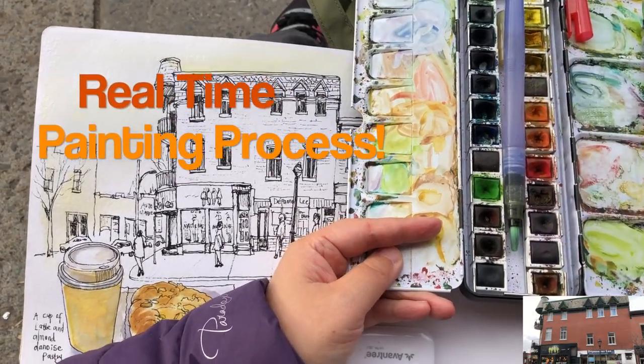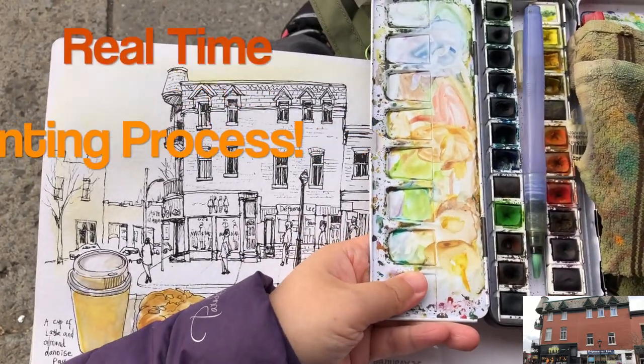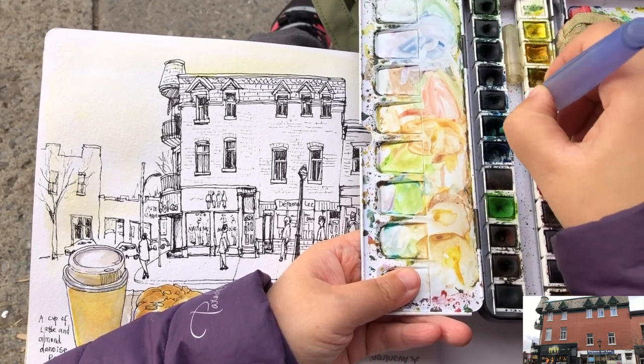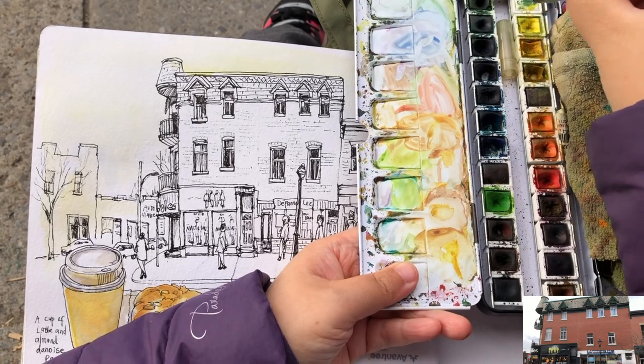Because it was Halloween, the cafe had to close early, so I was kicked out. I had to find a piece of cardboard and sit on the sidewalk to finish my painting. The painting process is going to be in real-time speed without any editing.